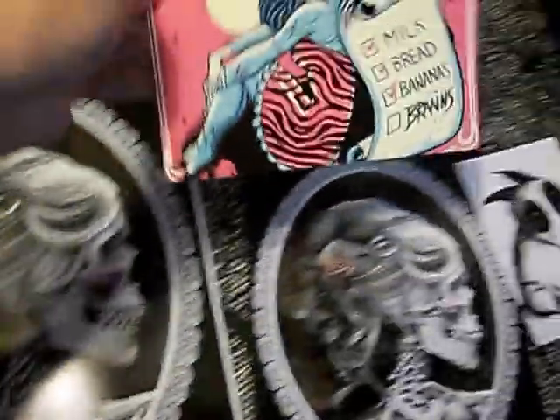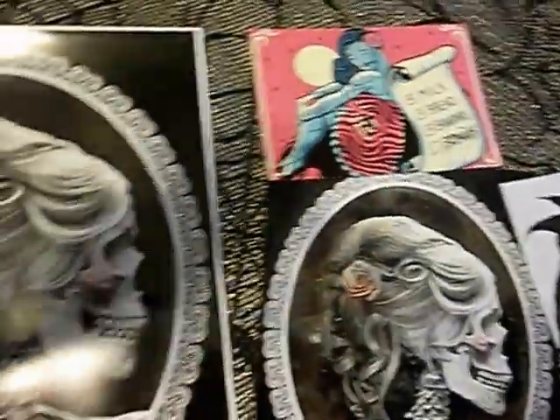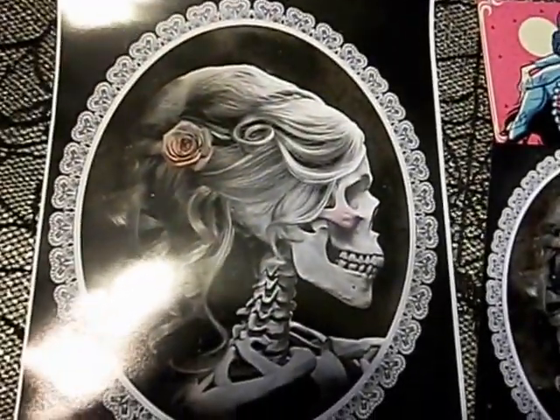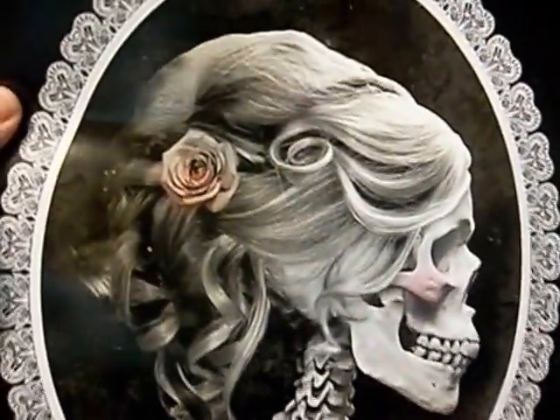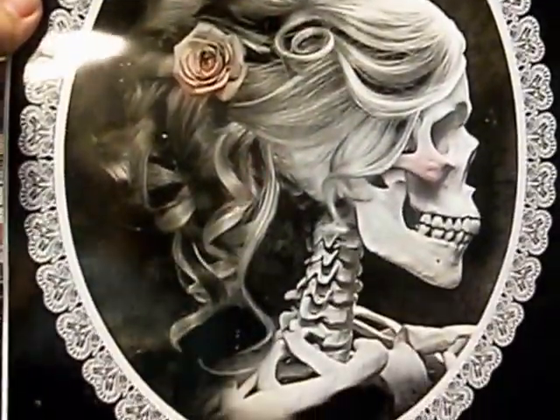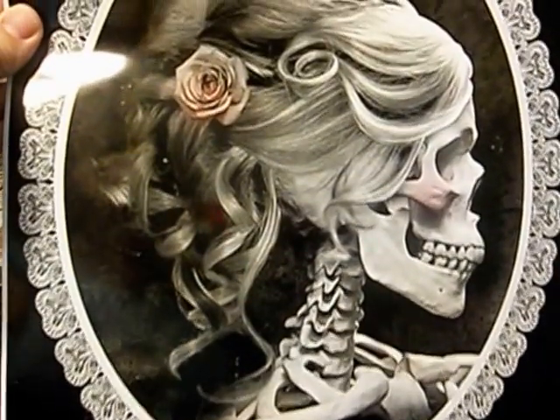Some of these are mine and some are surprises. I just wanted to do a quick little video sharing this with you guys. My husband also took me to the thrift store today, so I got all kinds of Halloween and Christmas stuff — I'm gonna make videos about that.